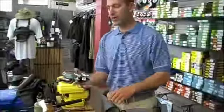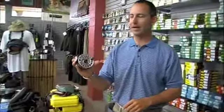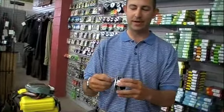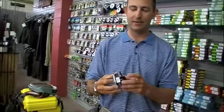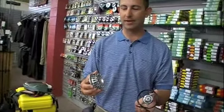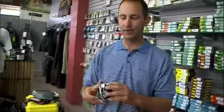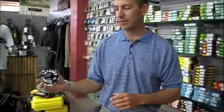Bauer Rogue reels have been going great — made in Ashland, Oregon. Tolerances as tight as any reel that we carry. John Bauer makes every one of them. Sealed carbon fiber drag mechanism. Kind of a middle to high-end price range, starting around $325. Great reel — the Bauer Rogue.